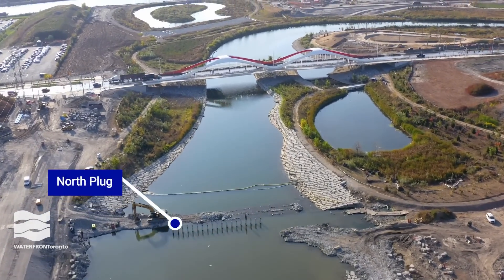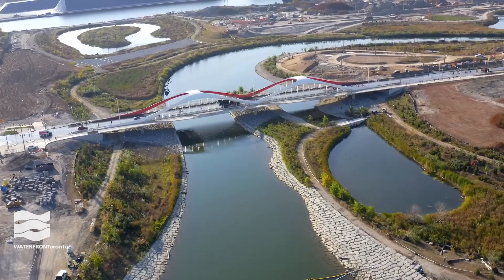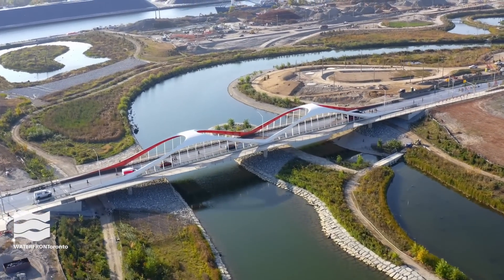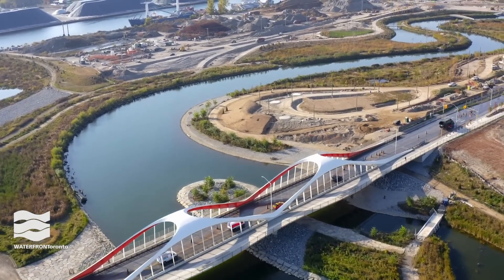We've removed the final piece of the North Plug, the concrete wall that was separating the Don River from the lake. With this last step, we've completed a one-kilometre-long extension of the Don River. And a new island is born.